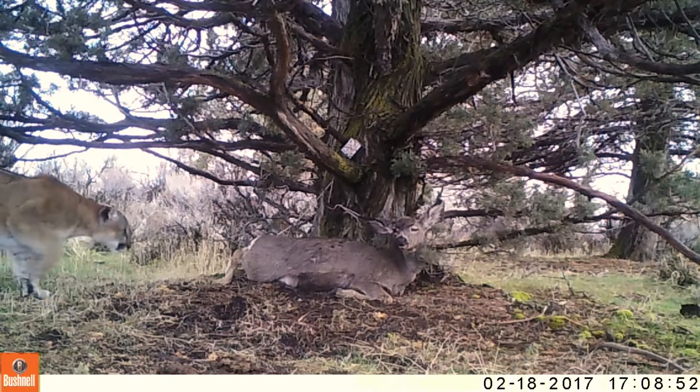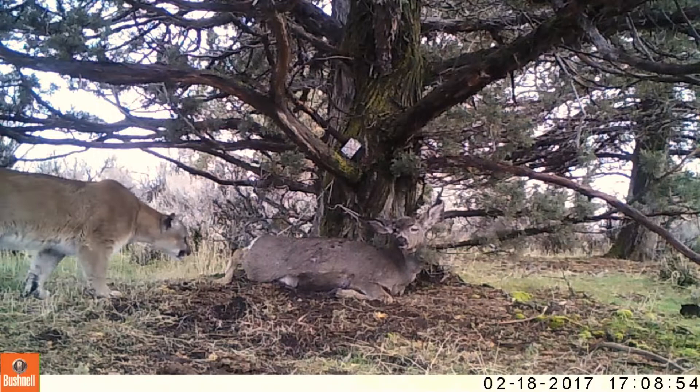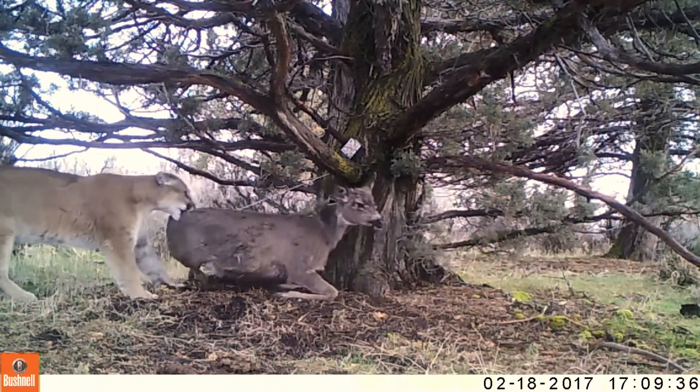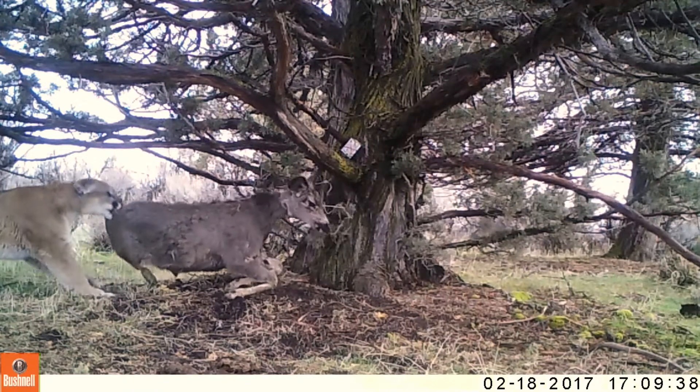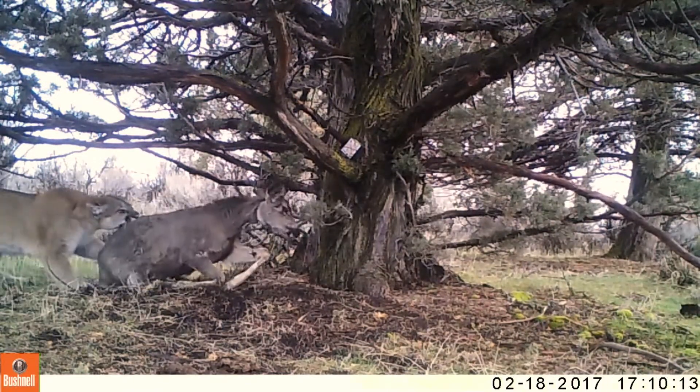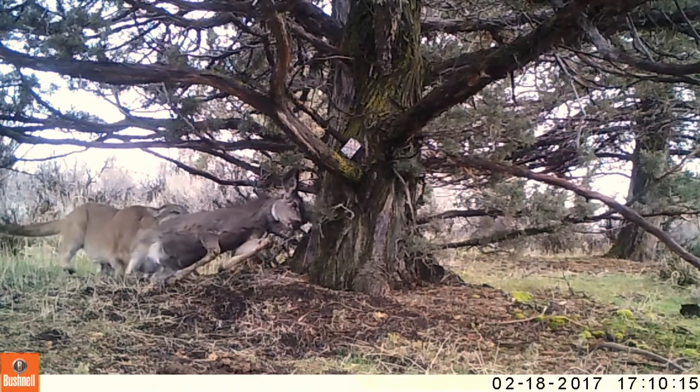We use roadkill deer that we are able to get from the state, with permission to use those. We'll go into the area where we found the tracks and wire that deer to a tree. Then we put a trail camera on it so we can get some indication of what lion it is that comes in. We also attach a transmitter to it, so that when the lion comes in and starts tugging on that deer to eat it and moving it around, it pulls a trip on the transmitter and we get a signal knowing that we have a lion there.